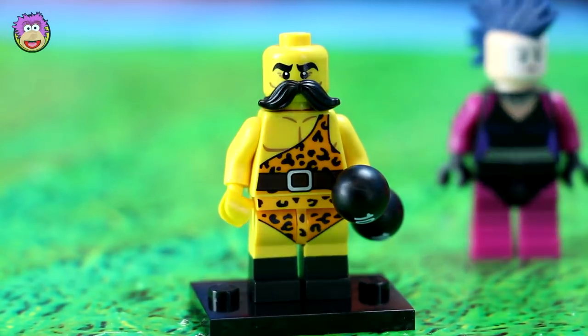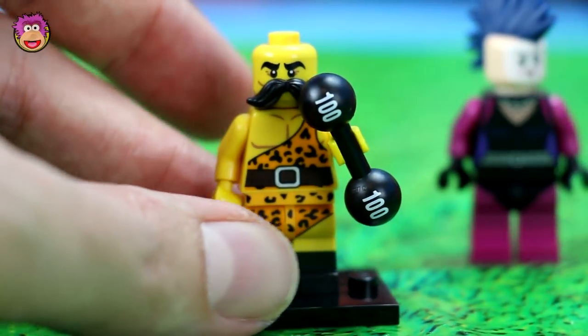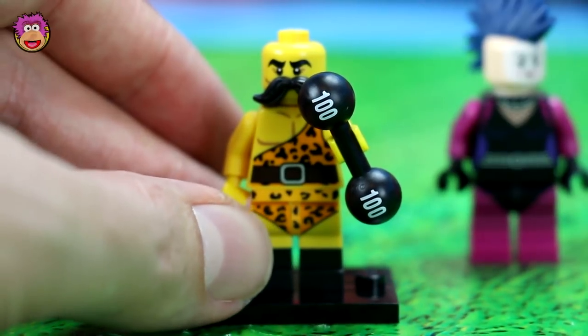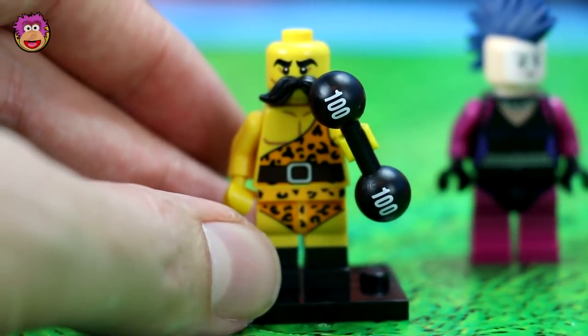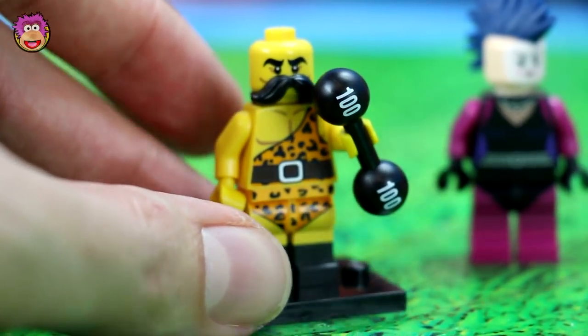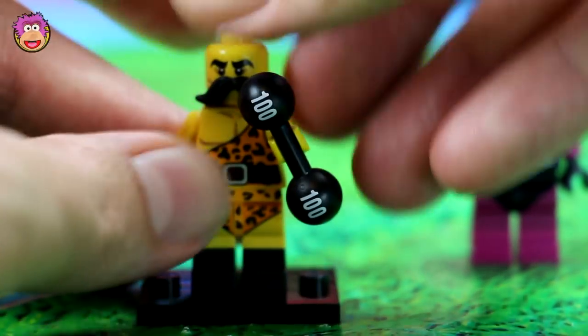Now here's the strong man. It comes with a cool moustache and a weight that says 100. I don't know what it's 100 of — it could be 100 tons, 100 ounces, or 100 kgs. It looks impressive saying 100 whatever it is. And he's got a cool strong man outfit, like the strong men in the circus.